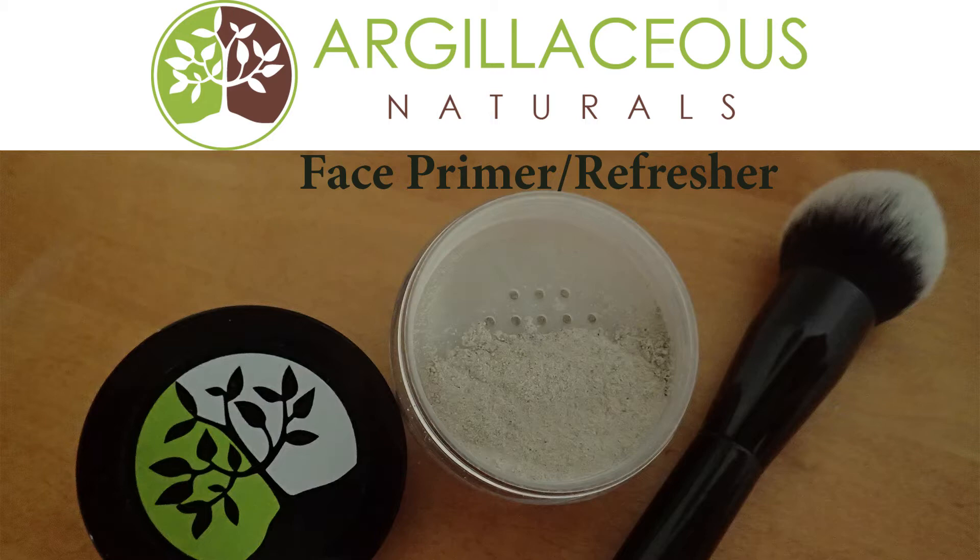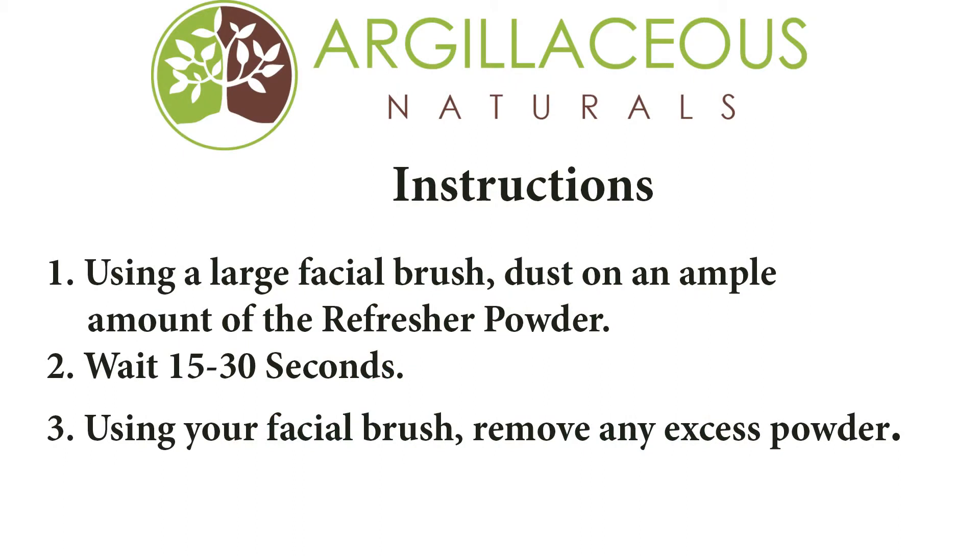I'm going to be demonstrating this multi-purpose product as a refresher. You can think of it as a dry face wash. This morning I'm meeting a friend to work out. The temperatures have been hot here, so I am, shall we say, a bit shiny. As you can see on my before photo, oil and grime have collected on my face, particularly in the T-zone.